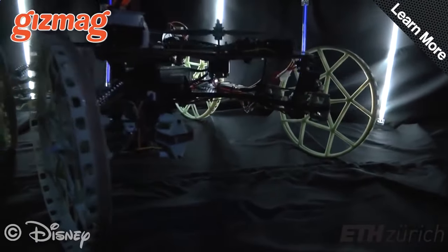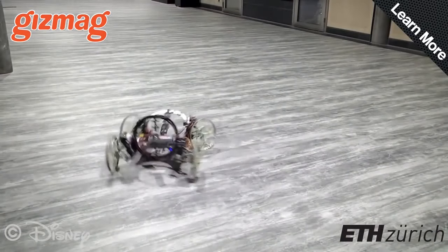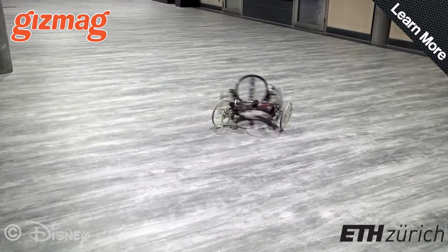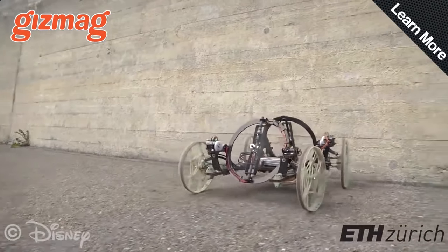This funky little remote control car has a very cool trick up its sleeve. It can literally drive up the wall. Instead of having driven wheels, the Vertigo uses a pair of independently tilting propellers to push it along.